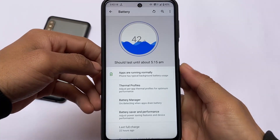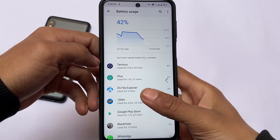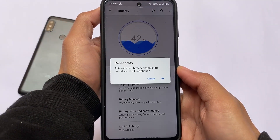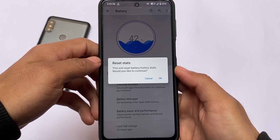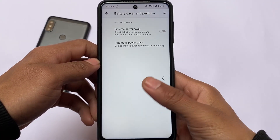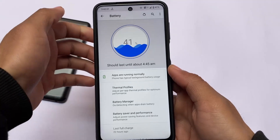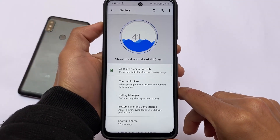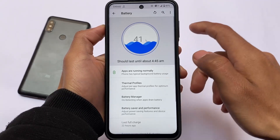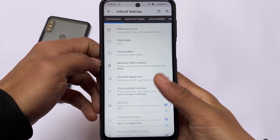Another thing I always use on my devices is the battery stats reset option. Battery stats play an important role — if you want to check screen-on time, you can simply reset the stats. In some ROMs like LineageOS or Pixel Experience, you don't have this option. But in CrDroid you can reset the battery stats at any point. For example, if I've charged my device to 40% and want to track screen-on time from that point, I can simply reset the stats right then.